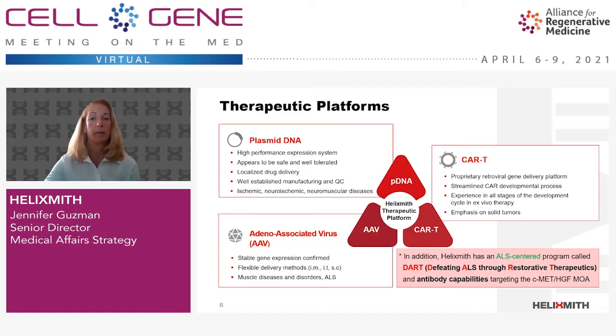With our plasmid DNA platform, we're targeting a variety of ischemic and neuromuscular diseases. With our AAV program, we're focusing on several muscular diseases, including ALS. And with CAR-T, the emphasis is on solid tumors. In addition, we recently established a program devoted to ALS called DART. Through this program, three potential drug candidates are in development.